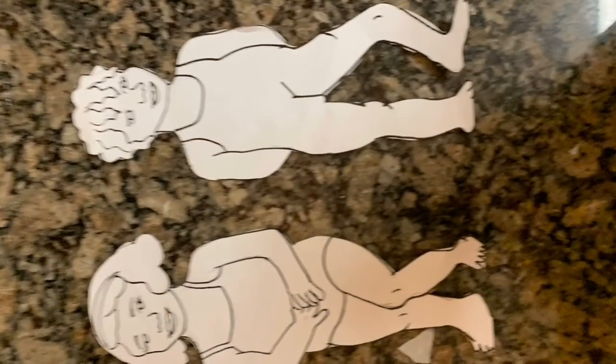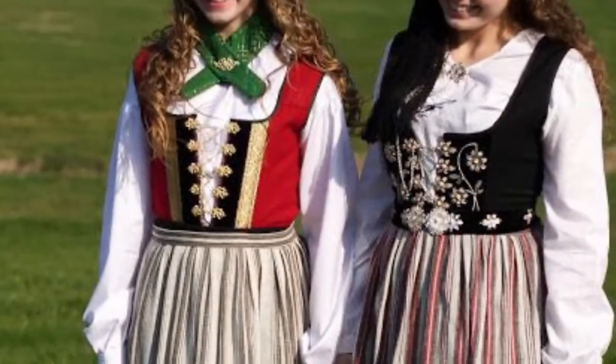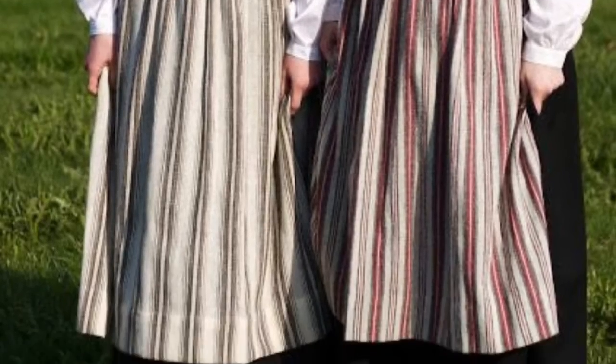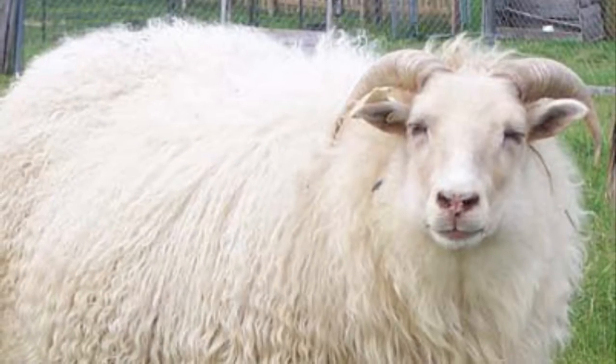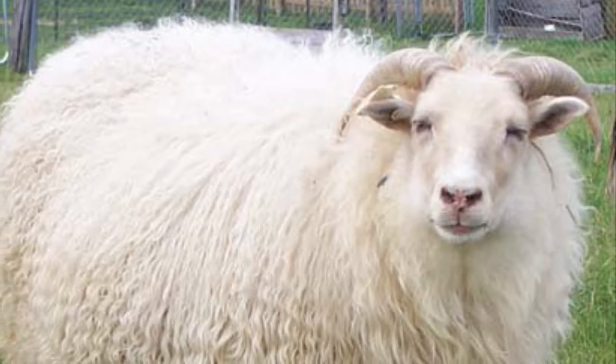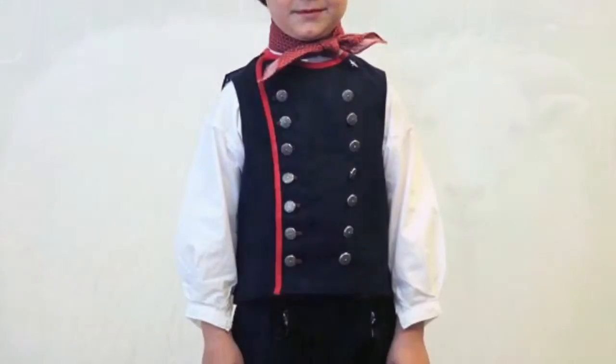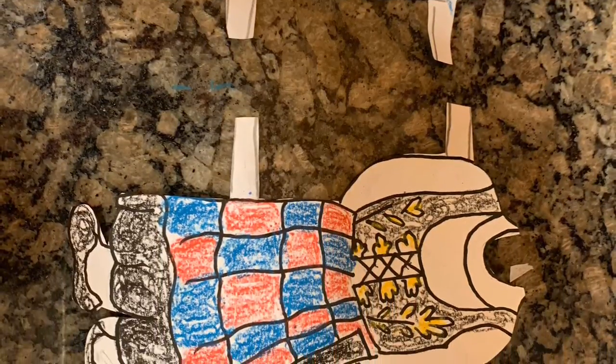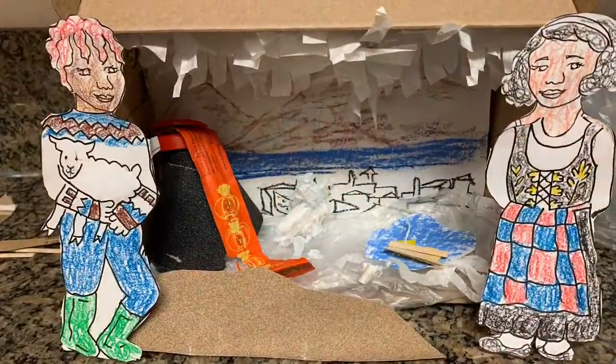The people that live in Iceland are called Icelanders, and there are traditional clothes of Iceland that reflect their heritage and traditions. So many of their clothes were handmade and woven with wool, which comes from the hair of sheep, and it's used because it's very warm. You can go ahead and color them in, cut them out, and dress them on your Icelanders.